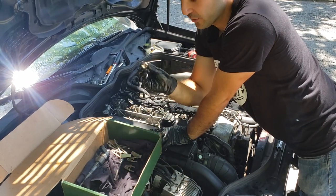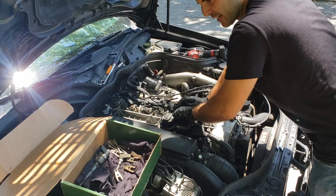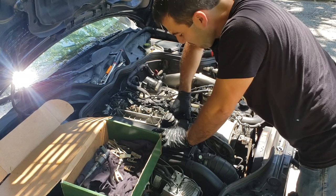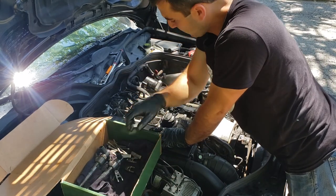We have all the bolts and all the hold-downs out. Now we're just going to go ahead and start pulling and hope these all come out — and oh yeah, this is already coming out. Do you remember the slide hammer video? That was absolutely horrible. This one came right out.